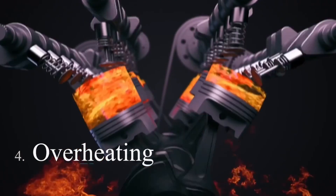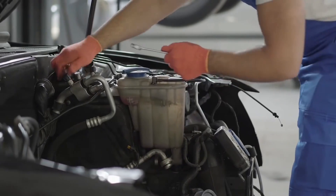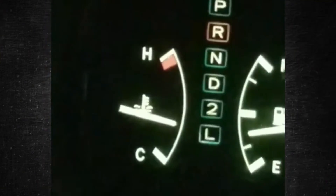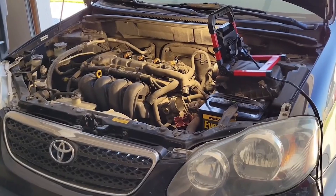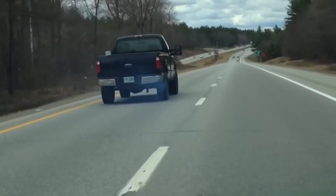Symptom 4 — overheating: when your engine runs low on oil, it can get really hot. It's like trying to run a machine without any oil to keep it cool and running smoothly. If your temperature gauge starts climbing into the danger zone, or if warning lights pop up on your dashboard, it's a sign that your engine is overheating. Continuing to drive in this condition could cause serious damage, so it's crucial to pull over and get help.